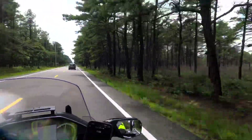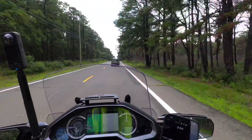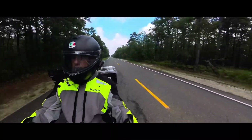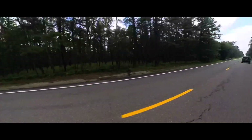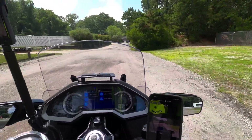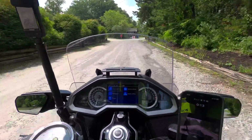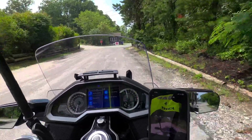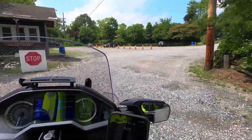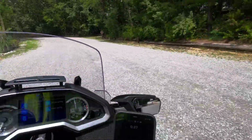We're heading through the Pine Barrens to our location. Here we are at the campground — taking it slow because there are some potholes and this isn't the best paved lot. None of these places are, at least not in New Jersey. Let's make our way up to the office, get checked in, and then we'll do a setup video.